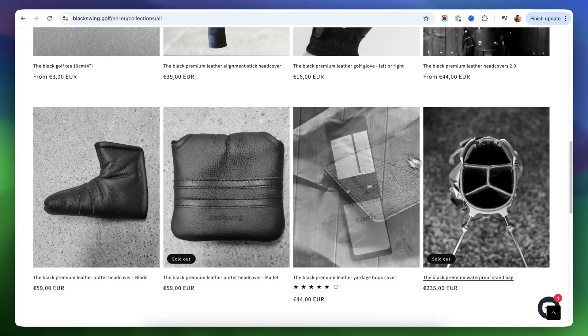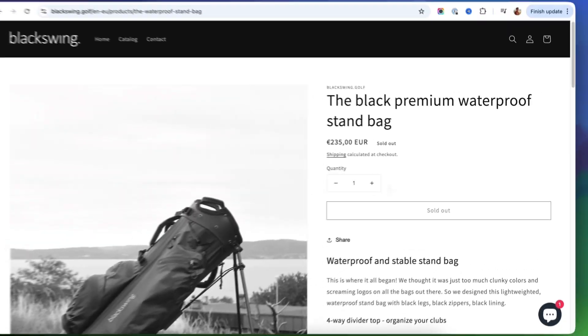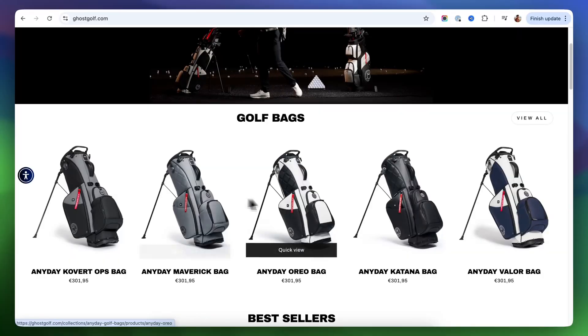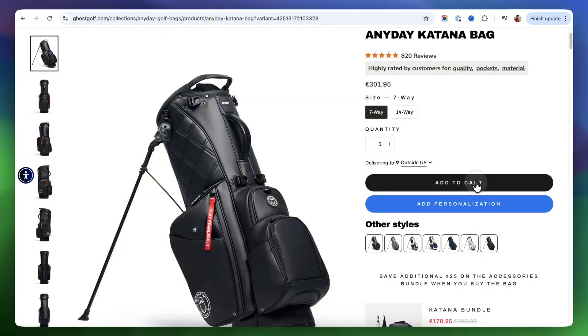They've learned that customers are happy to wait as long as they have the option. The real risk is when you don't offer pre-orders — that's when people land on that out-of-stock page, and with no option, they just bounce. You lose sales, your marketing spend gets wasted, and all that traffic you worked for ends up going straight to your competition.